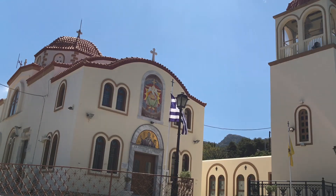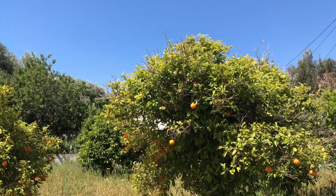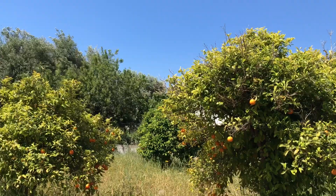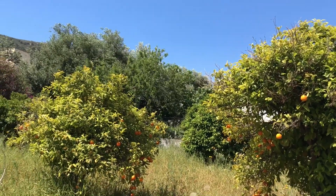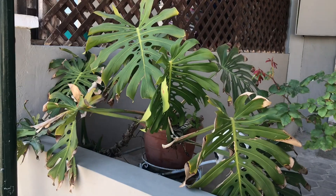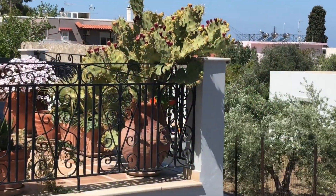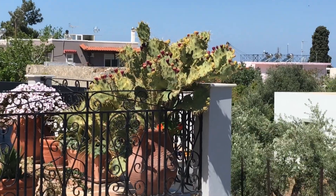Greece is a Christian country, so the best kept buildings are churches. If you want to know what your monstera would look like if you put it in blazing direct sun, well here you go. This giant opuntia is also showing off its flowers.